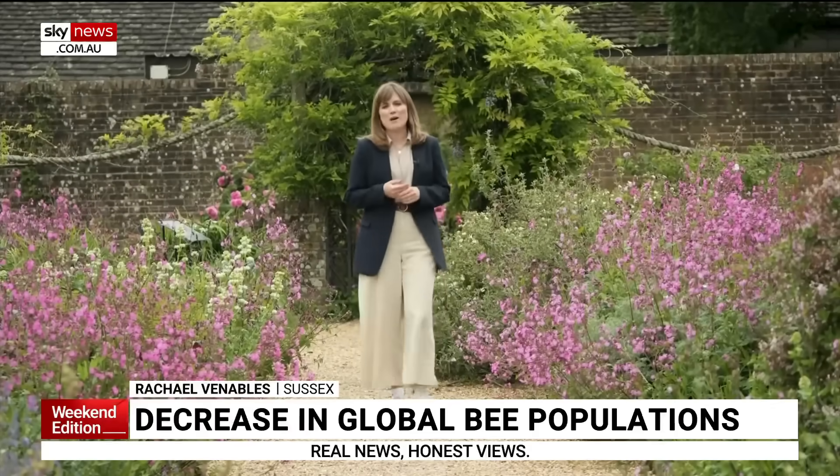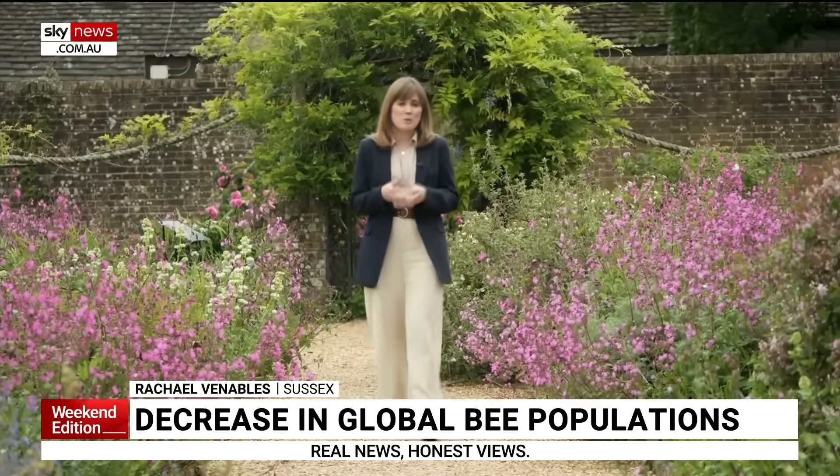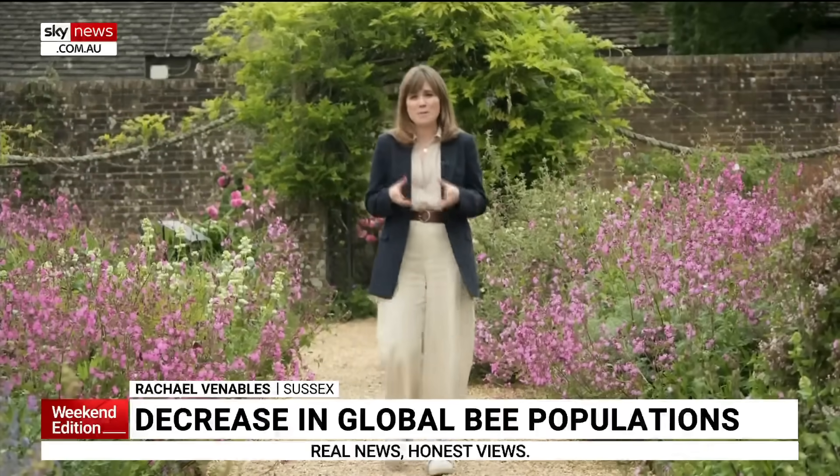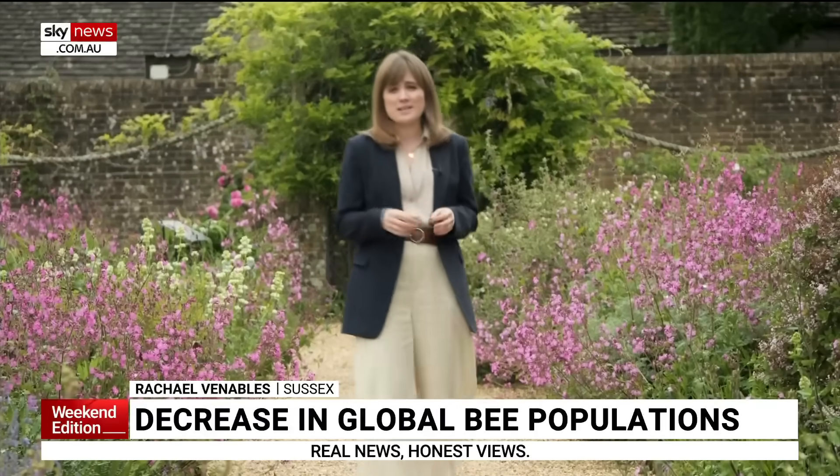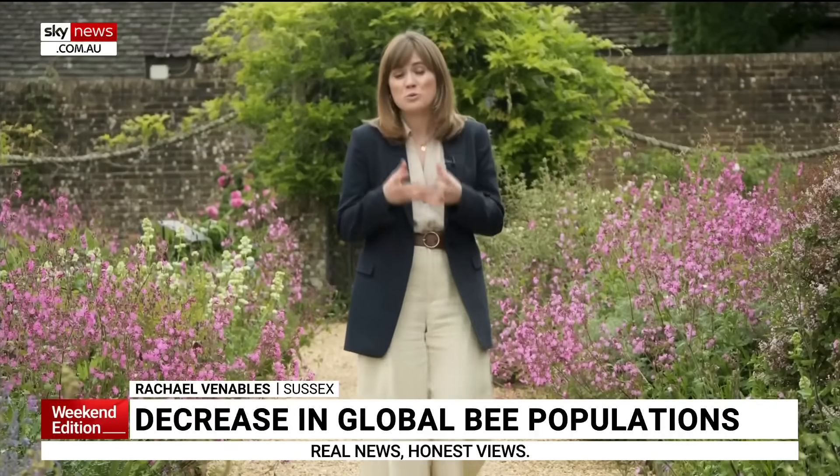Bees are a fundamental part of our delicate ecosystem, but around the world their numbers are plummeting. Yet scientists warn not enough research is being done to understand why, or how to reverse it.